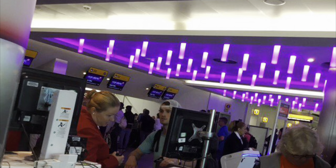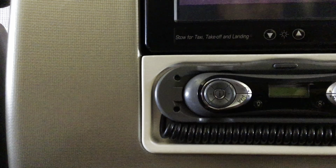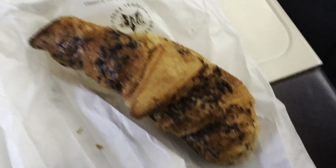Now here is my Virgin Atlantic A340 review. We departed our flight out of Terminal 3, which is Virgin Atlantic's terminal. They served us a good drink of orange juice and we got a Pret-a-Manger before boarding.